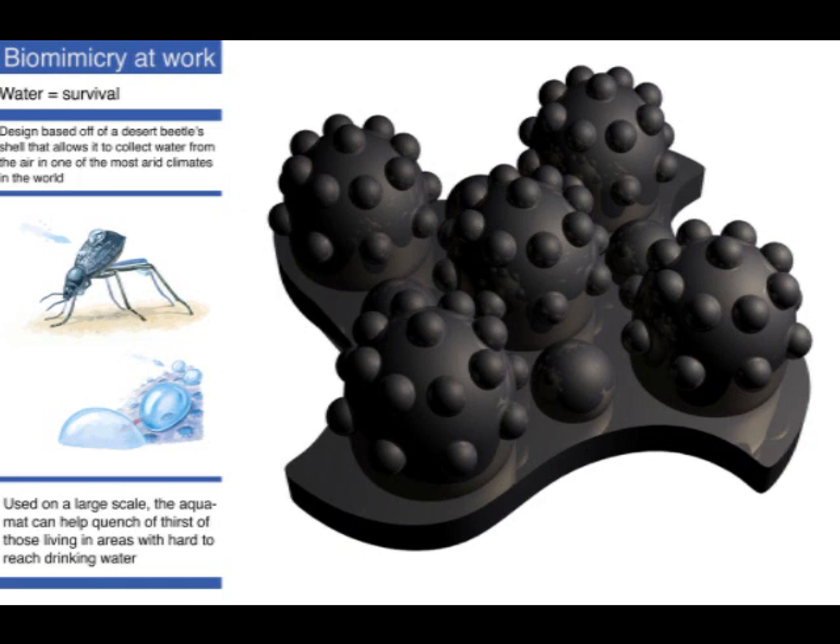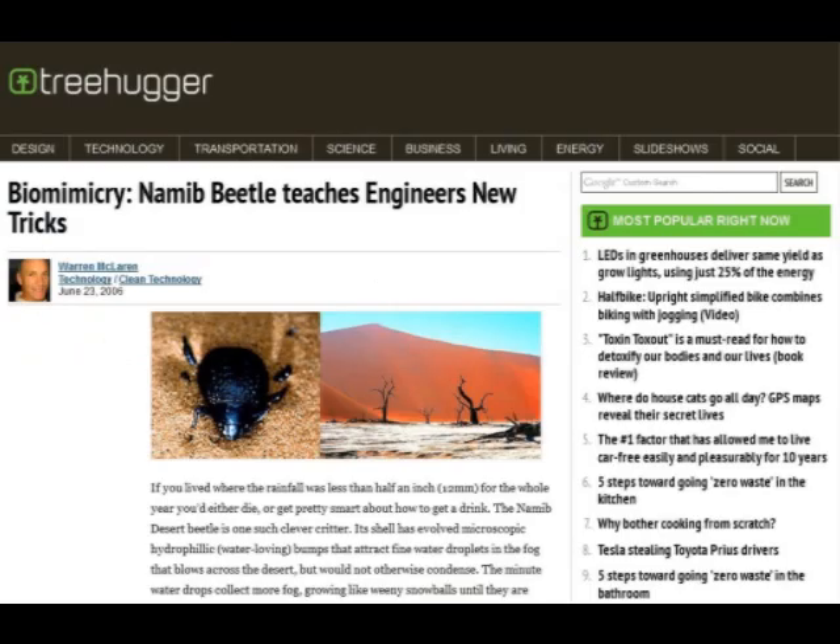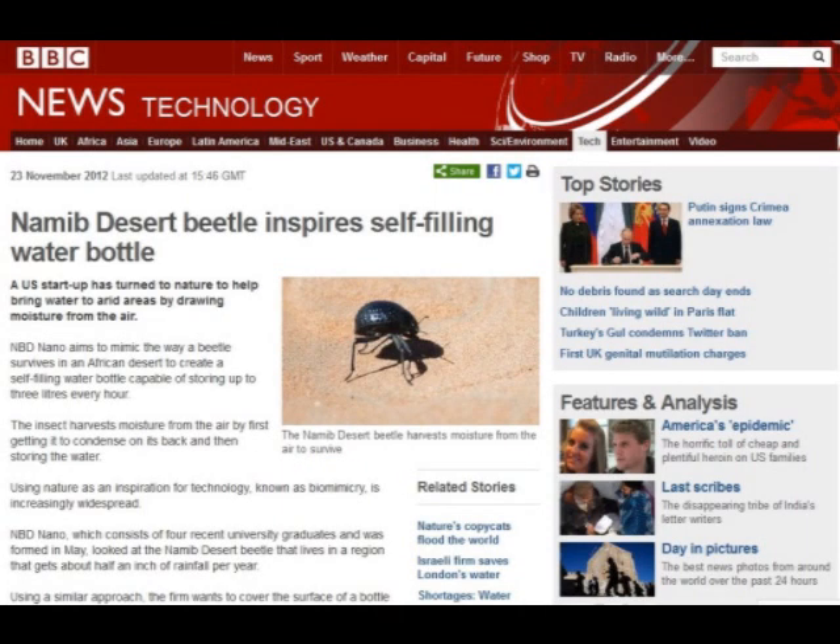Chhatri and his associates want to use a similar principle to harvest drinking water for humans. Of course, humans need more water to survive than does the Namib beetle, and financing such an endeavor is a daunting challenge. For now, fog harvesting for humans remains a work in progress, Chhatri says.